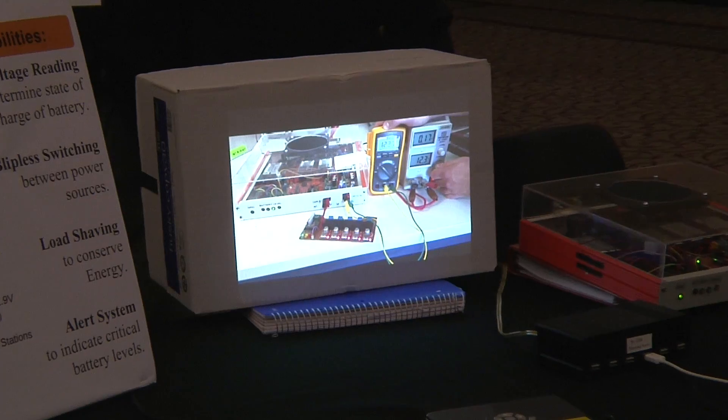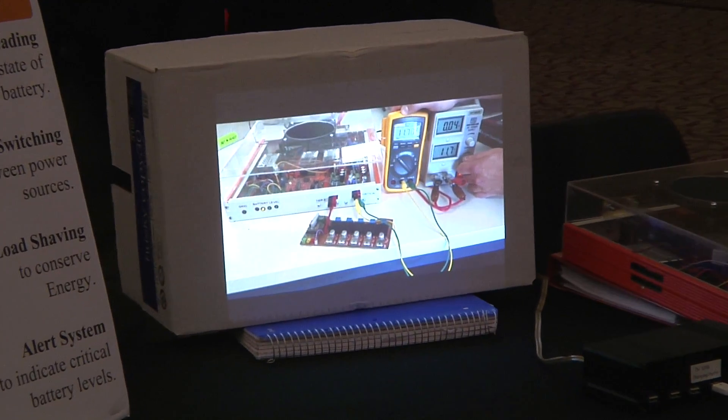This switching is very fast, but to make sure there's no power dropout, we have capacitors that hold that charge while switching. So no matter what, we're going to have power coming to the system, regulating down to the battery, ensuring continuous class teaching no matter what.